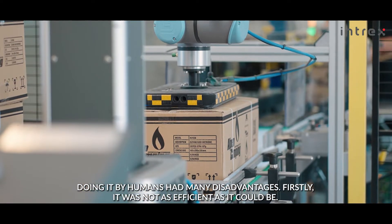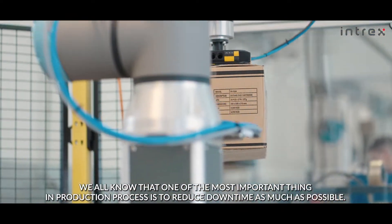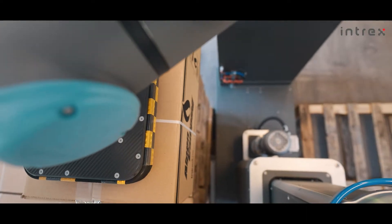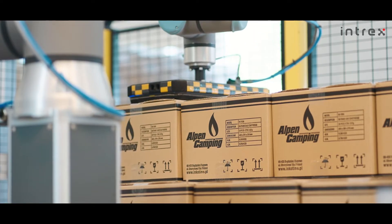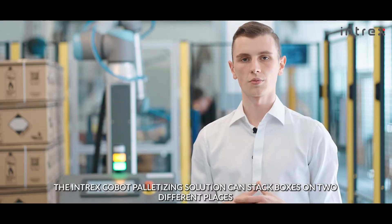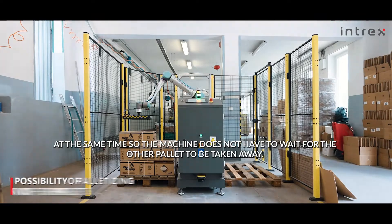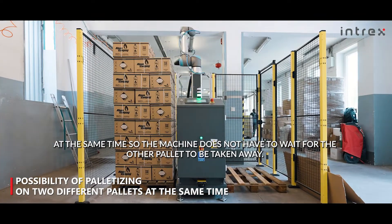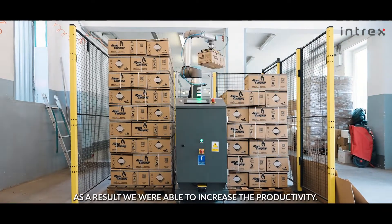Firstly, it was not as efficient as it could be. We all know that one of the most important things in the production process is to reduce downtime as much as possible. The Intox Cobot palletizing solution can stack boxes on two different places at the same time, so the machine does not have to wait for the other pallet to be taken away. As a result, we were able to increase productivity.